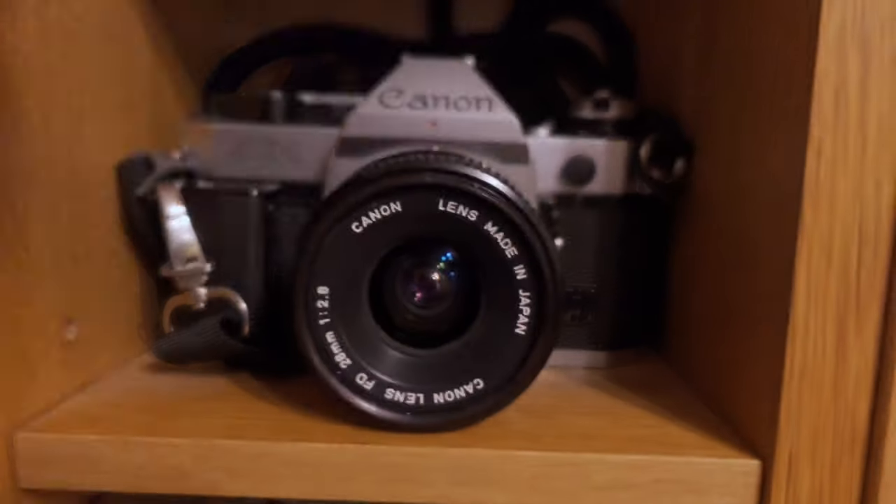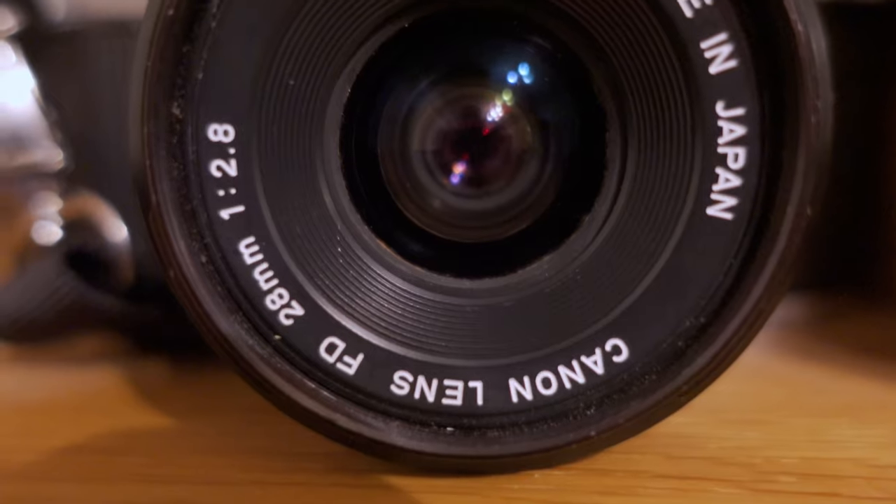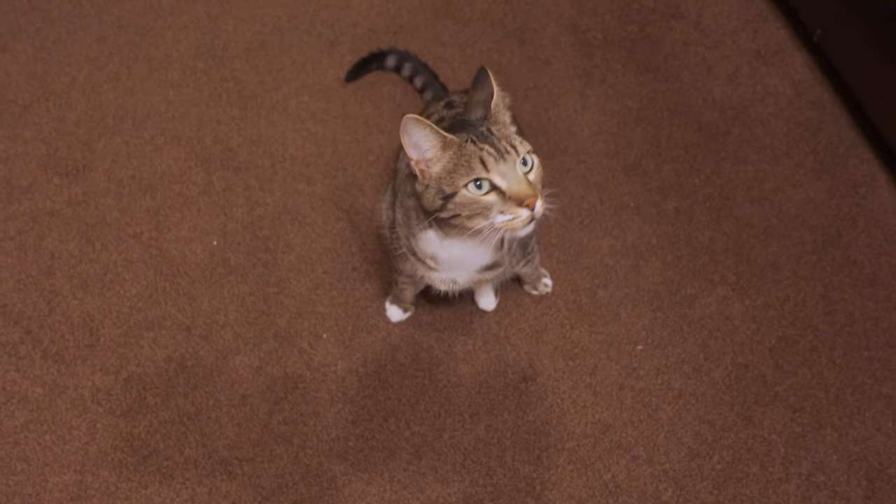I read online that the CineStill doesn't hold up very well to aging and that put the heebie-jeebies in me, so I wasn't expecting much. So I shot it at 200 ISO, just hoping for the best.